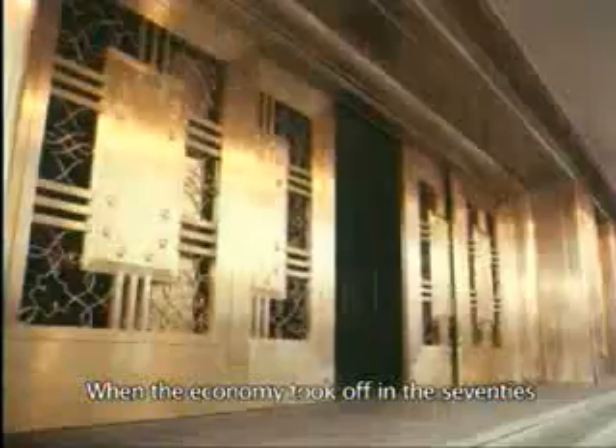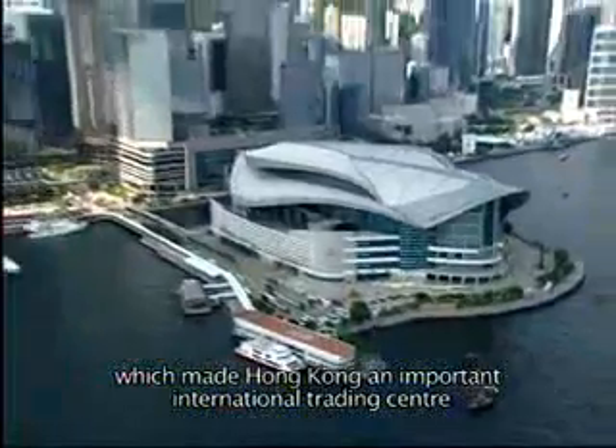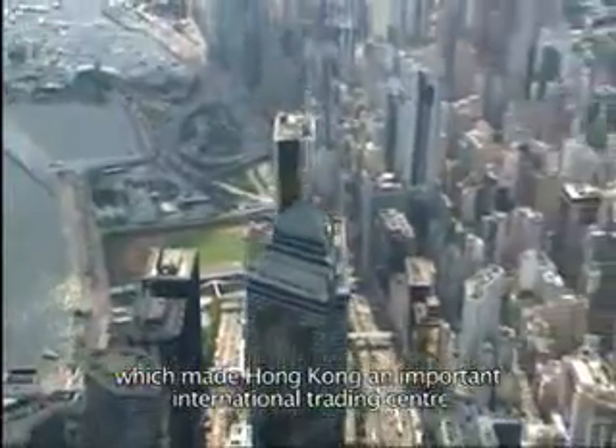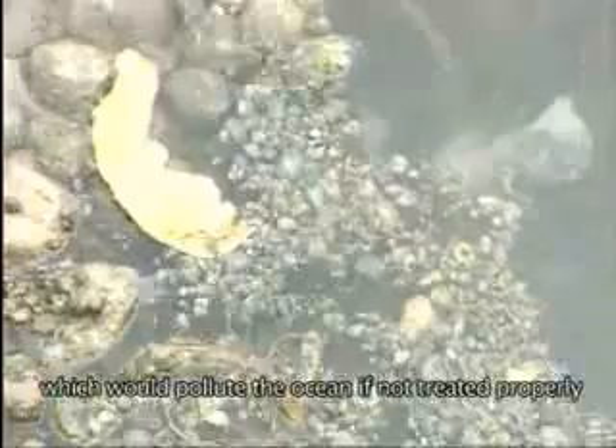When the economy took off in the 70s, it was the deep, natural channel of Victoria Harbour which made Hong Kong an important international trading centre. With the dramatic increase in population and economic activities, a large volume of sewage is produced every day which would pollute the ocean if not treated properly.